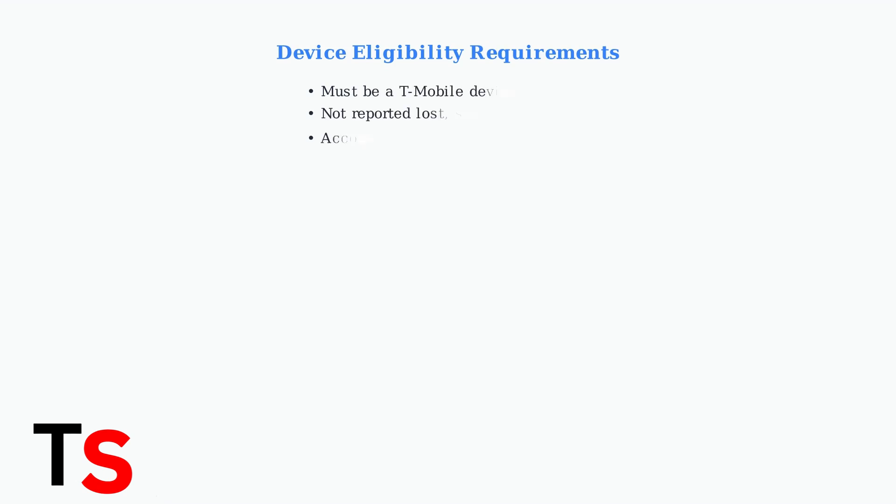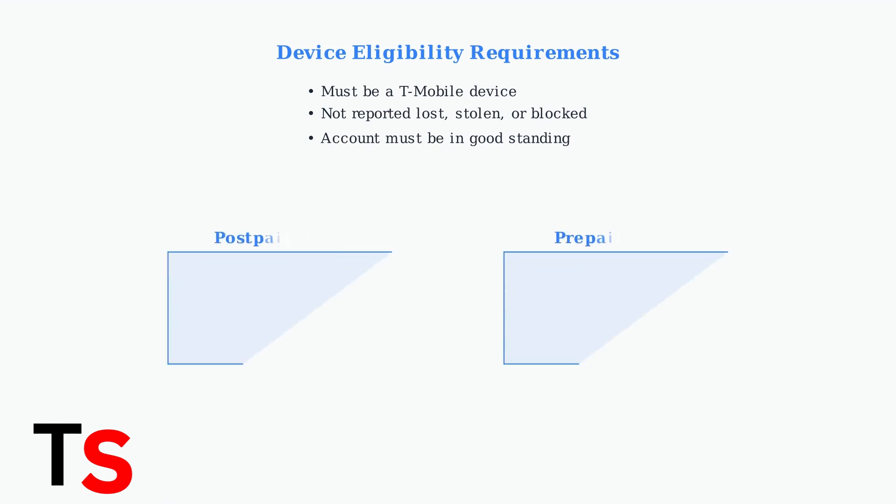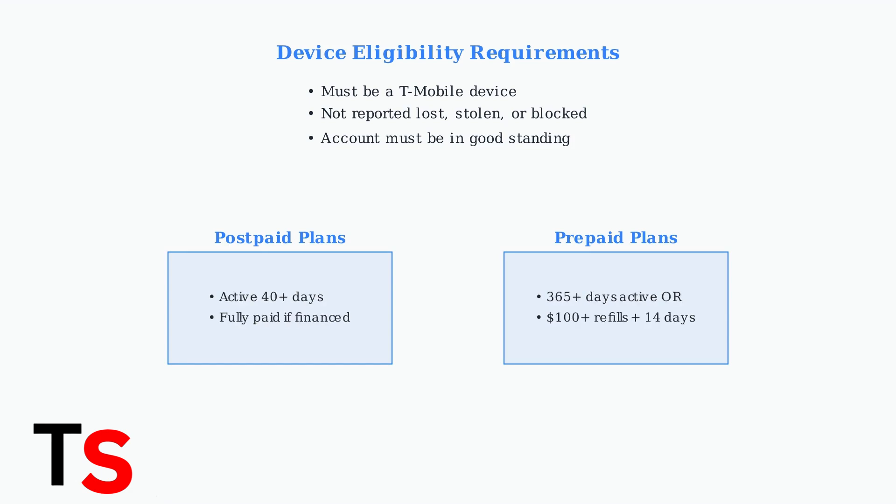Before troubleshooting Error 37, verify your device meets the basic eligibility requirements. Your device must be sold by T-Mobile, not reported as lost or stolen, and your account must be in good standing with no outstanding balances. Plan-specific requirements differ significantly. Postpaid customers need at least 40 days of active service and must have fully paid off any device financing. Prepaid customers need either 365 days since activation, or if activated recently, over $100 in refills with more than 14 days since purchase.